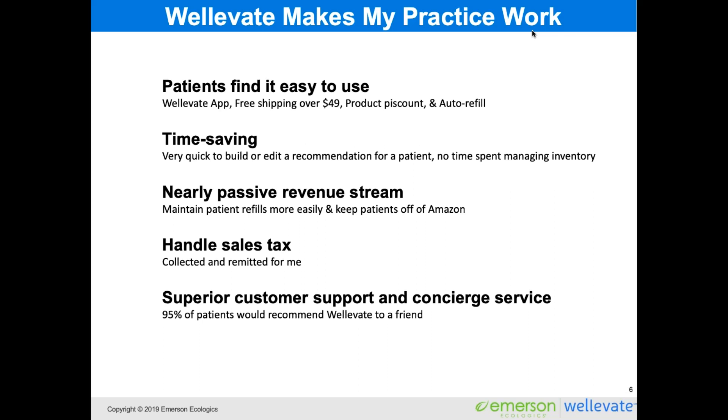We handle sales tax for all of our practitioner customers — we collect it at the time of the patient's purchase, then remit it to the appropriate state and handle all of that for you. And again, just wonderful customer service that my patients really rely on.